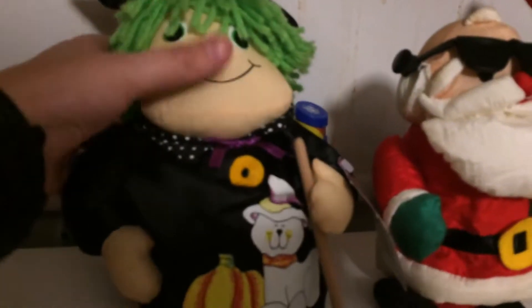Hello everybody, it's Talon, and I'm back with another video. Today I'm doing a review of the Great American Film Corp Animated Wacky Witches, or just Wacky Witch.